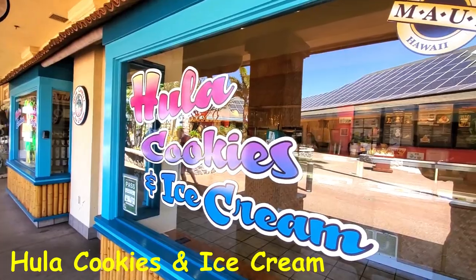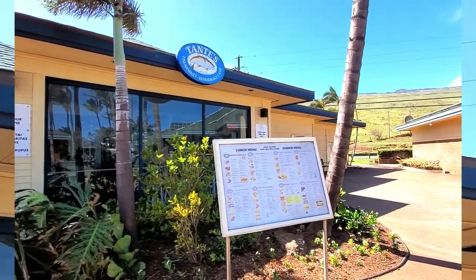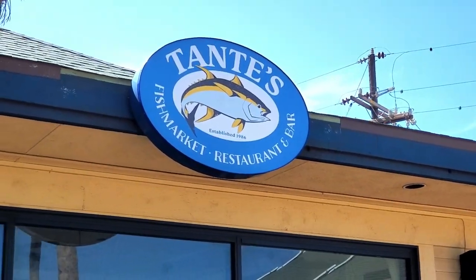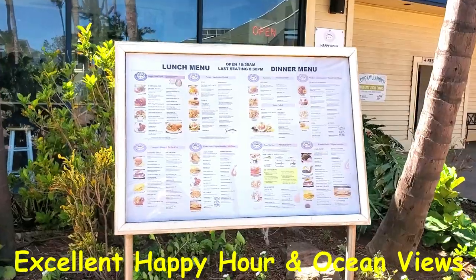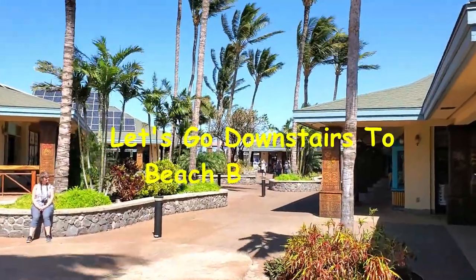And of course, hula cookies and ice cream — always a good spot. There's a big restaurant here called Tante's Fish Market. It's got a great view of the harbor, a huge menu, and a really good happy hour. You might want to stop there and have lunch or dinner.